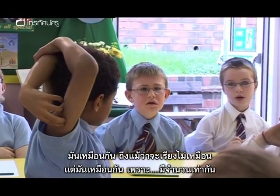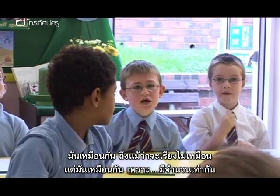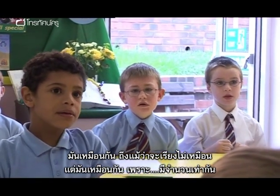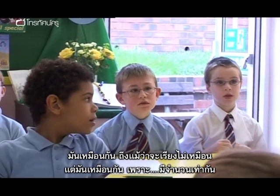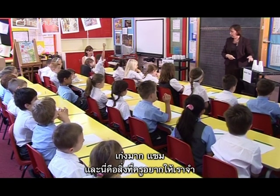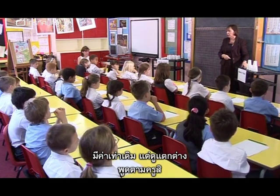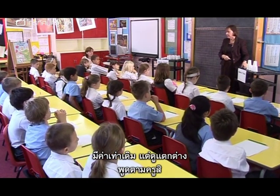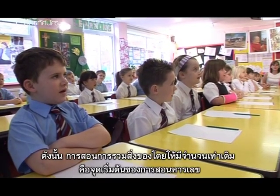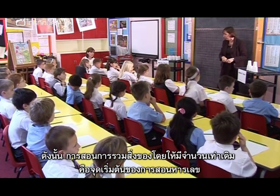Sam responds that the cups are the same because, though they might be in different sets, they have the same amount. Anne affirms this: 'Well done, Sam.' She introduces the key concept she wants the children to remember — 'same value, different appearance' — as her starting point for introducing division.